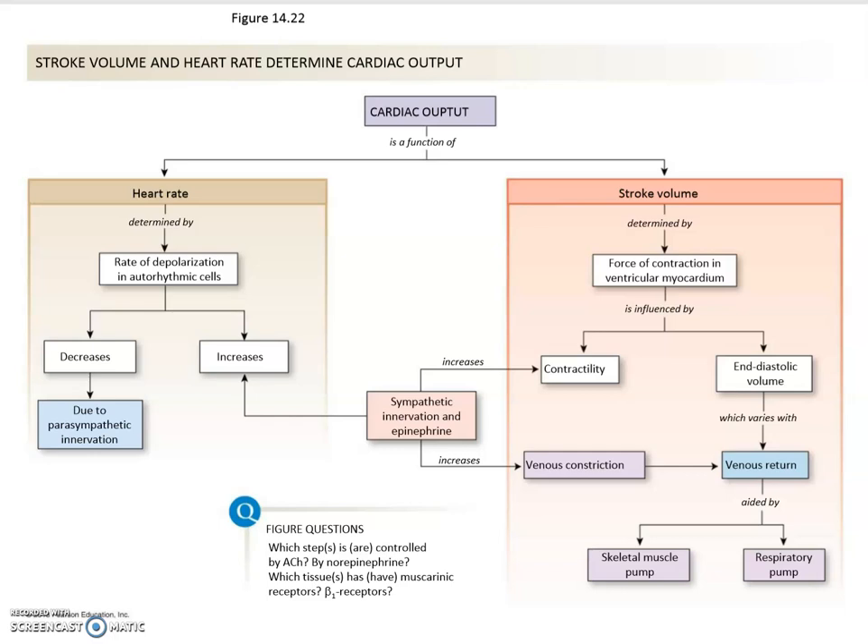Now let's finish up this section on the heart — the physiology of the heart — and we're going to take a look at a very important slide here. The cardiac output is the product of the heart rate times the stroke volume. So the equation is: CO, the cardiac output, is equal to the heart rate multiplied by the stroke volume.